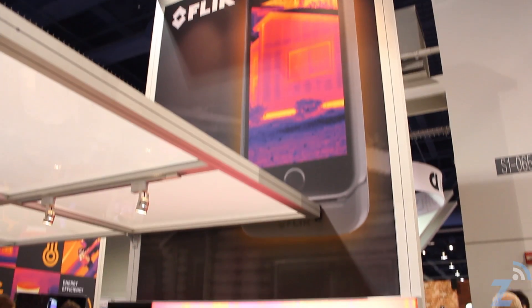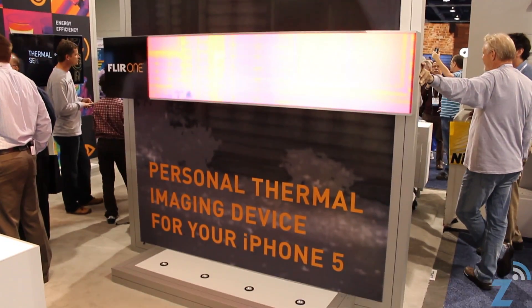It converts your iPhone 5 into a full, high-performance thermal imager. It allows you to observe and detect and measure the infrared and heat energy around you that's present in the world at all times.